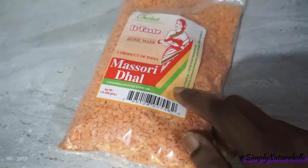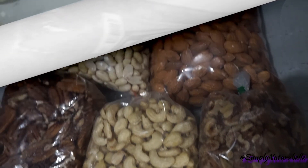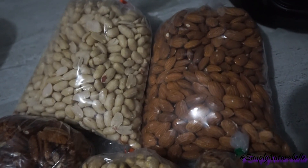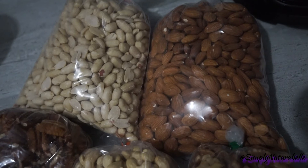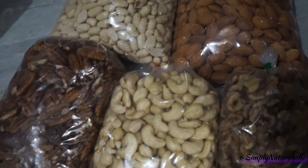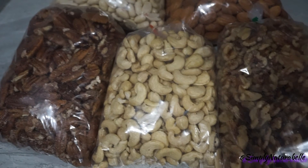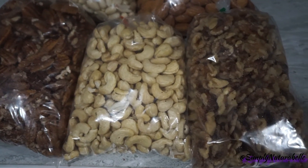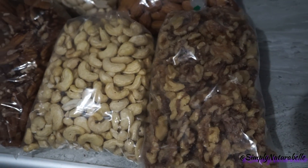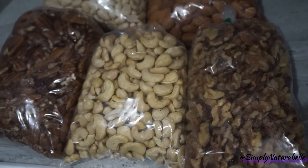These are some of the nuts we usually get. This time around we got some peanuts, almonds, pecans, cashews, and walnuts. You would have seen nuts before in my healthy food hauls — it's a staple we get every now and then. They last us a while, and we usually get them at one spot: Agard's Nut Shop.